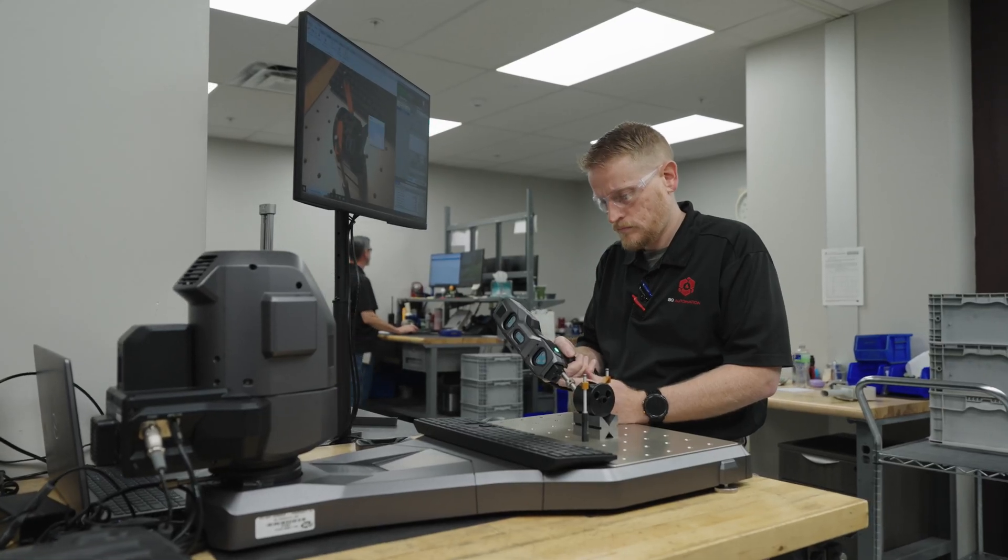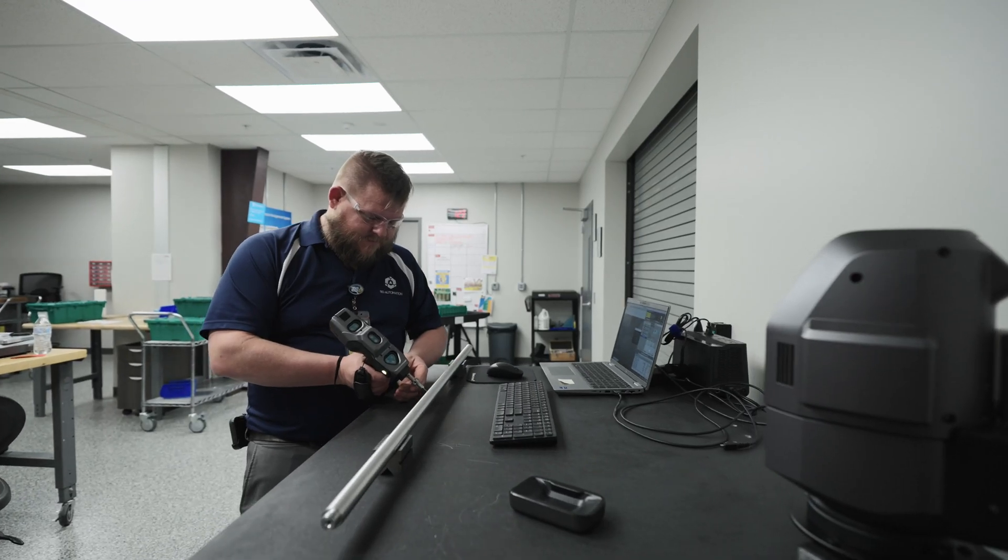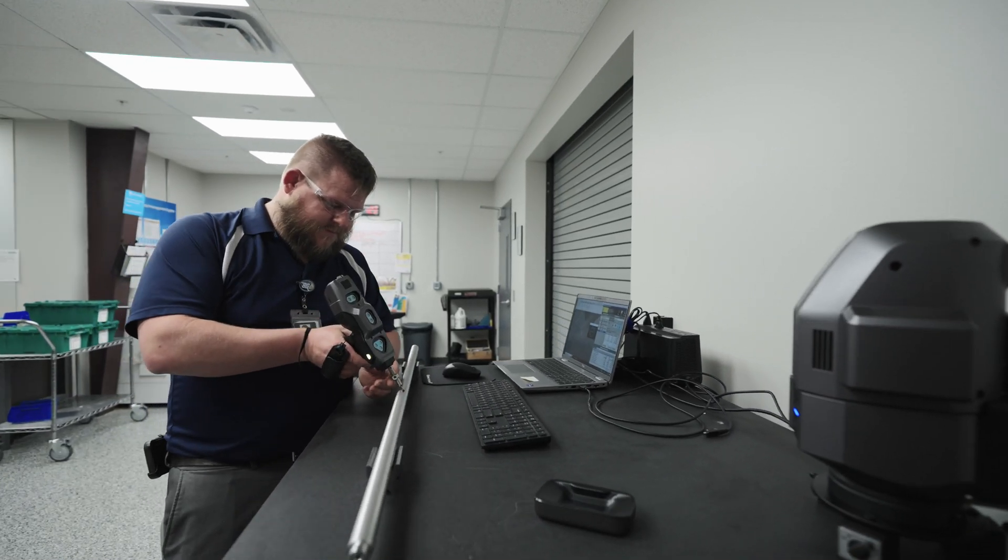The reason for wanting to upgrade to the XM was versatility and reliability — the ability to take any one of our parts and bring it in and have any inspector be able to run that program.